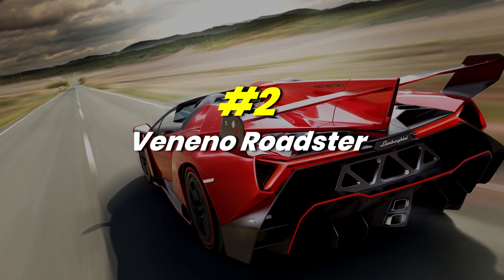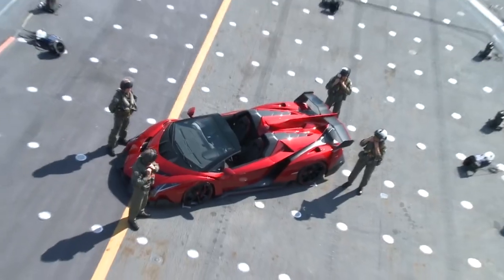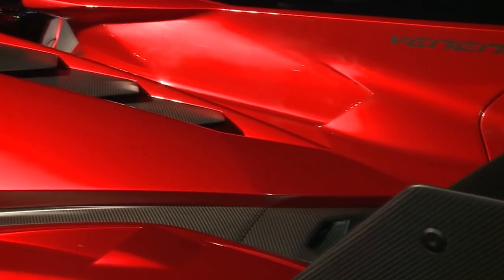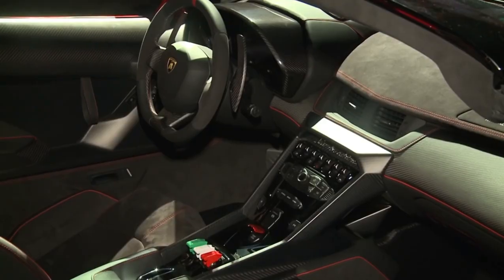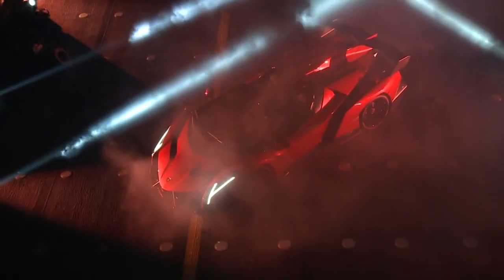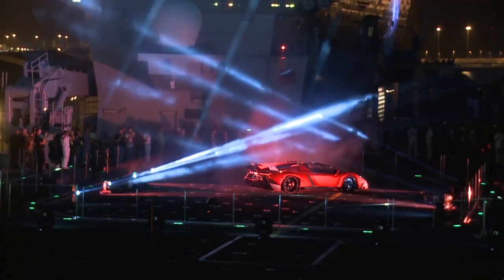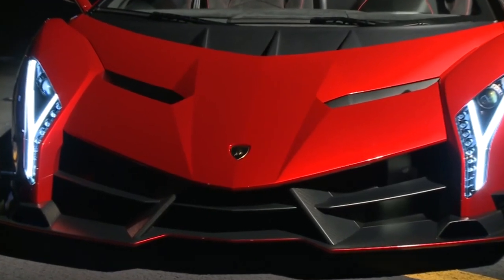Number 2: Veneno Roadster. In 2013, for the company's golden anniversary, Lamborghini introduced the Veneno. The Veneno Roadster was introduced in 2014 and included everything the standard Veneno does, but with an open top and extremely luxurious interiors. The Veneno Roadster is heavily based on the Aventador and features the same monocoque chassis, but it is all carbon-fibre this time.